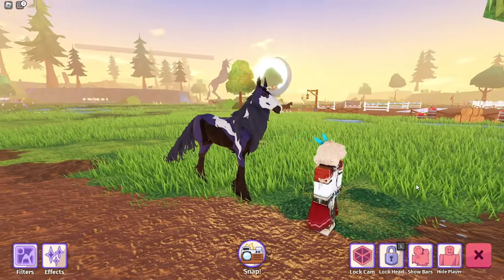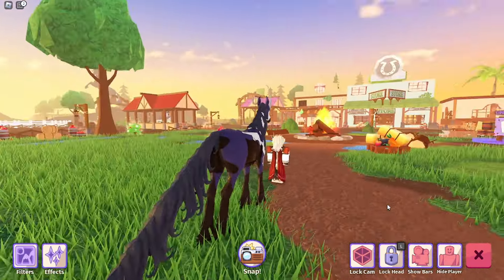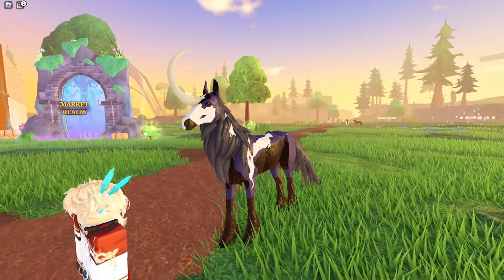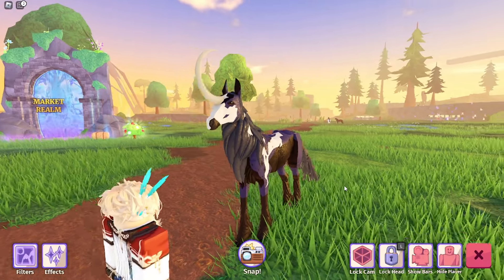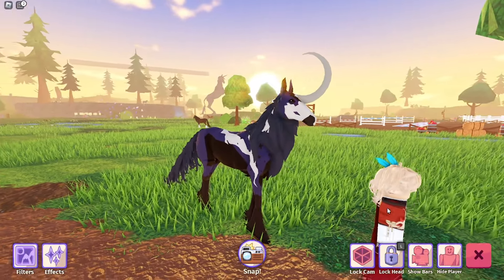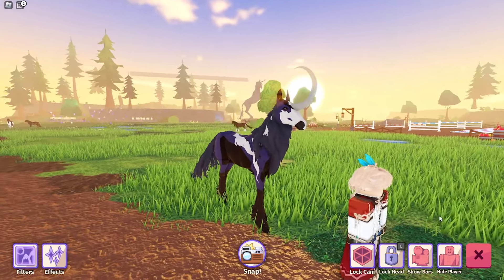This is the last unicorn before we get to the alicorns — this is Unity. Unity was an accidental product of the breeding project I was working on. She's purple and black but she also has some white paint markings on her and it's so pretty. I've decided I am going to keep her even though she's not what I was going for, but she's still super cute. Maybe with the final product I can breed them together so she'll still be useful.